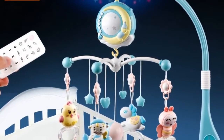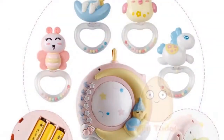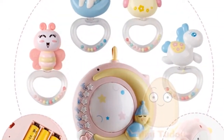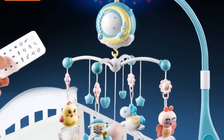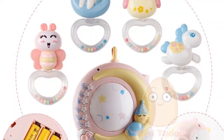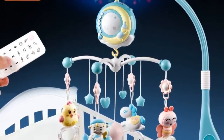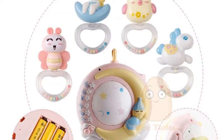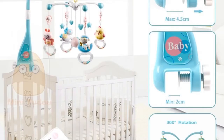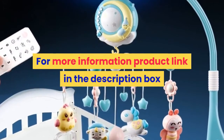Please play with adult supervision. Remote control battery not included. Colors: sky blue, white. Names: Baby Mobile, Toys for Baby, Baby Toys 13 to 24 months, Baby Boy Toys, Baby Rattle, Mobile Baby, Infant Toys, Toys for Baby 0 to 12 months. For more information, product link in the description box.